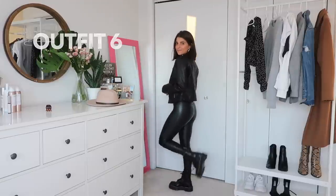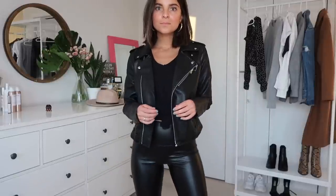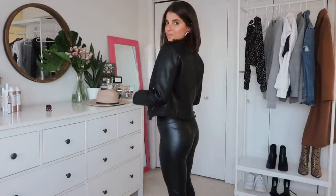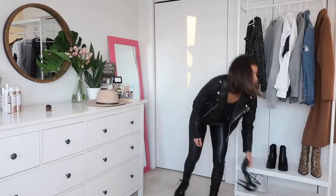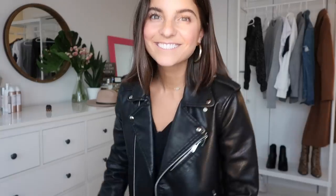This last outfit is very classic — all leather and all black. The jacket is a hand-me-down from a friend, but I have a very similar one from Urban Outfitters. I put a black t-shirt underneath and wore my Dr. Martens. I also showed that you can swap in the Steve Madden heels I wore earlier to give it a fun date night look.